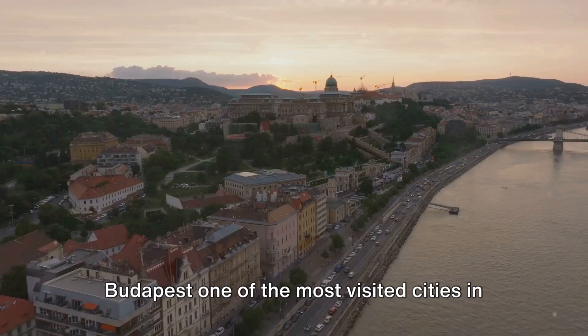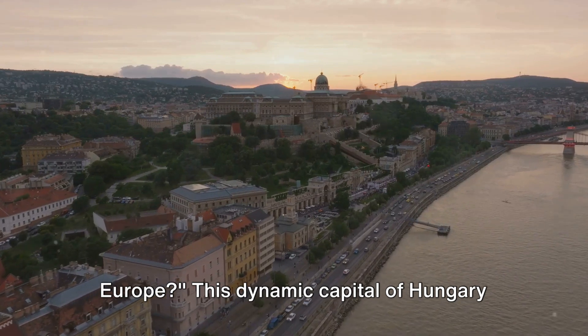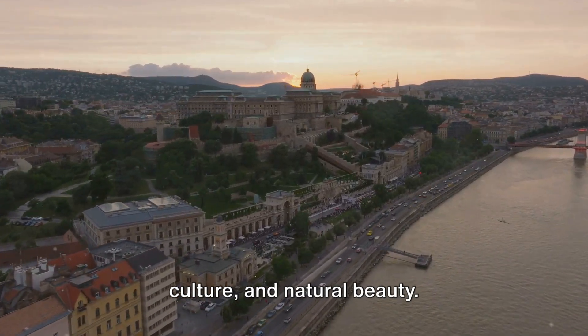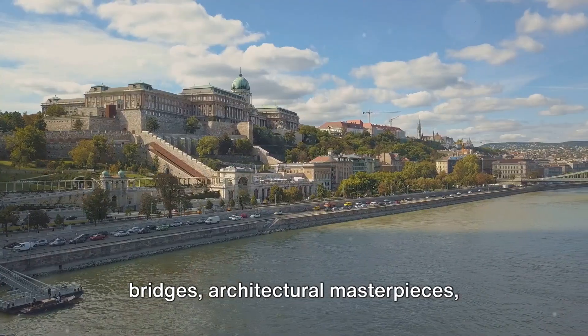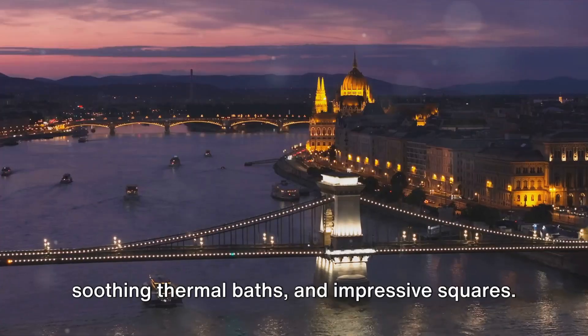Have you ever wondered what makes Budapest one of the most visited cities in Europe? This dynamic capital of Hungary is a captivating blend of history, culture, and natural beauty. It's home to grand castles, iconic bridges, architectural masterpieces, soothing thermal baths, and impressive squares.